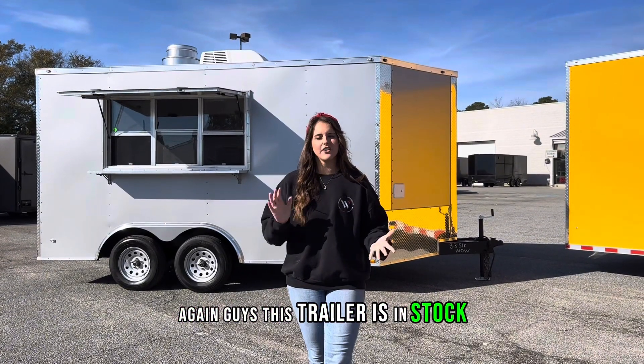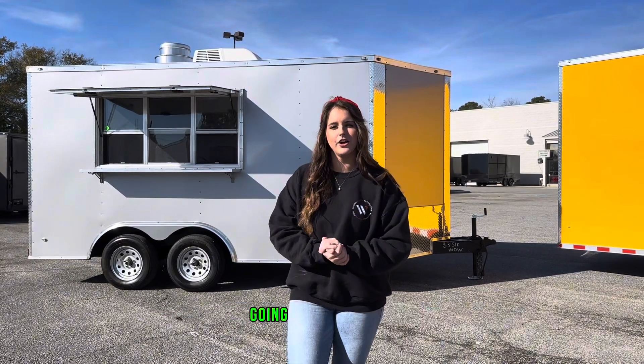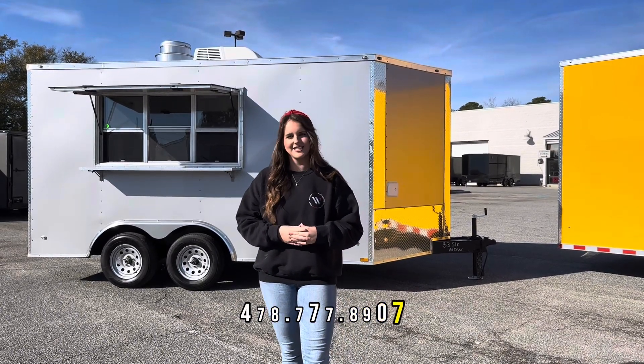This trailer is in stock ready to go today. It's an eight and a half by 14 foot concession trailer going for $29,900, so if you're interested call us at 478-777-8907.